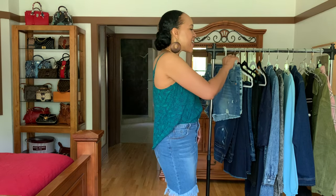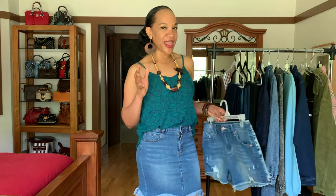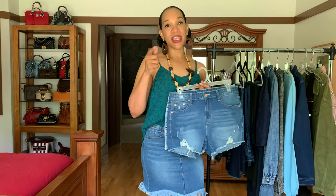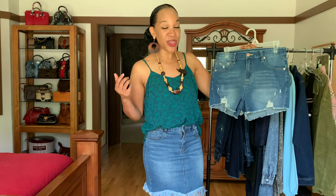The next two pieces are some short shorts — daisy dukes, hot pants, whatever you want to call them. They're pretty short, but they cover everything. There's not going to be anything hanging out in the back. With summers being as hot as they are, we're having heat waves across the nation — 100 degrees here and there, and we're in the 90s here in Georgia. If you want to stay cool, wearing short shorts is a great way to do it. You can wear these with T-shirts, cute little tank tops, and sandals.